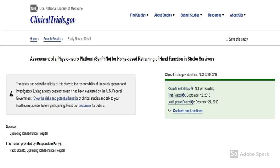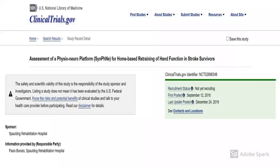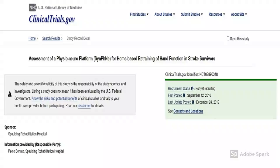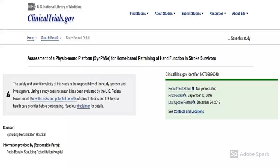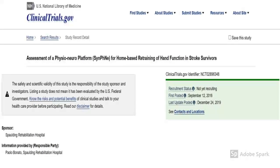Currently, Symfony has been involved in a clinical trial at Spalding's Rehab Hospital. It is being used as a home-based retraining of hand functions in stroke survivors.